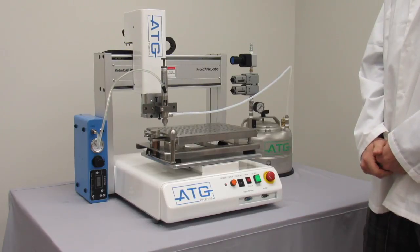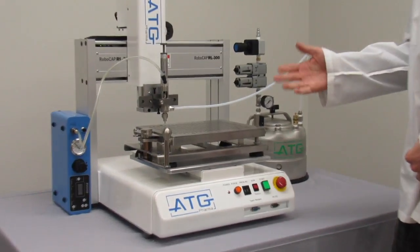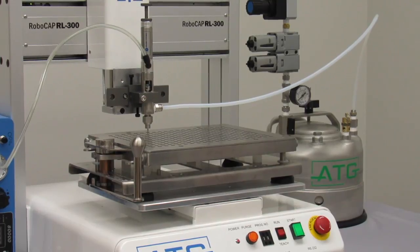The RoboCap has the capability to hold 100 different programs, which gives you the opportunity to fill up to 100 different products under one machine.